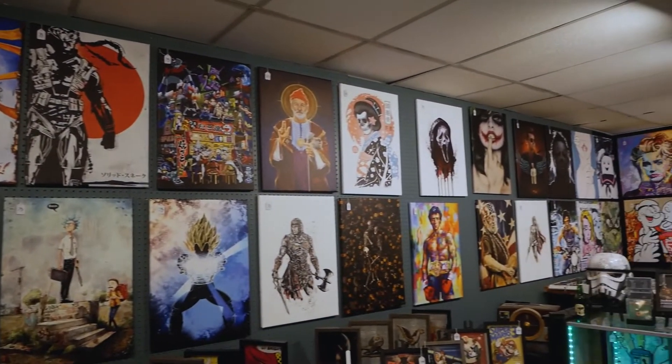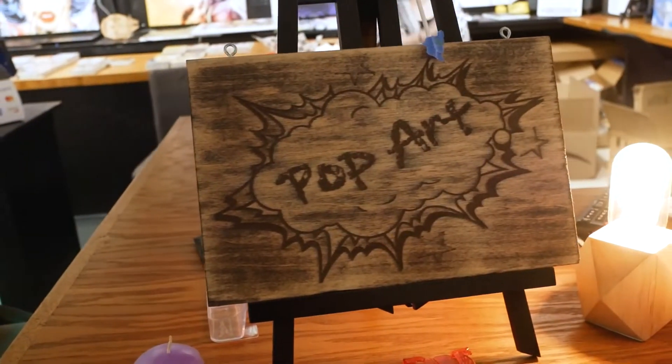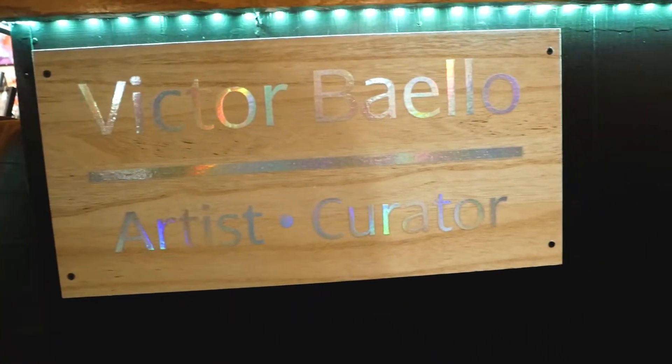Richard's Iconic Zone isn't the only iconic spot here. Next up is Pop Art, owned and operated by Victor Baiello, and the name more than speaks for itself.